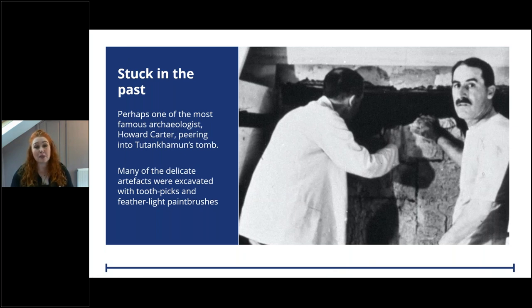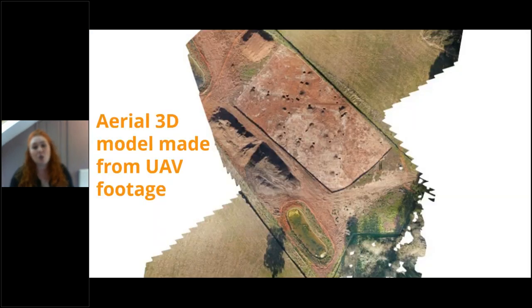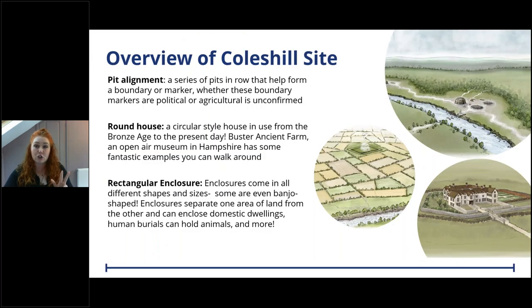Excavations used to be limited to trowels, a notebook and perhaps a paintbrush. But if you visit one of our sites today you'll see that digital recording has changed the way we work. We use UAV drones to capture records of the site from the sky, and the images produced can be 3D rendered, revealing nuances in the landscape that we may not have seen from the ground. A view from above often gives us a better perspective.